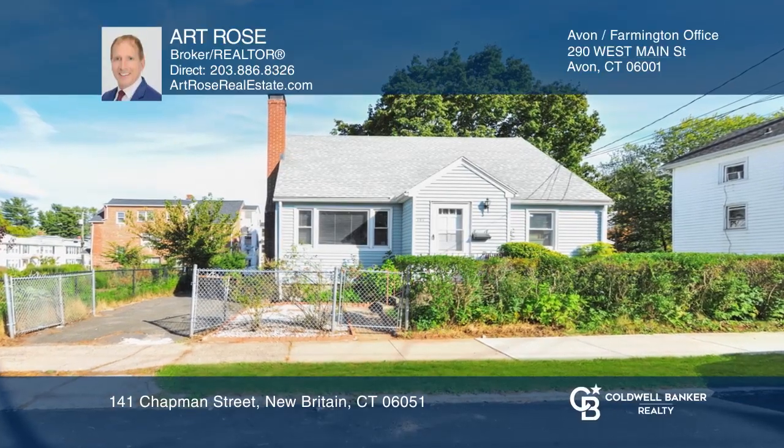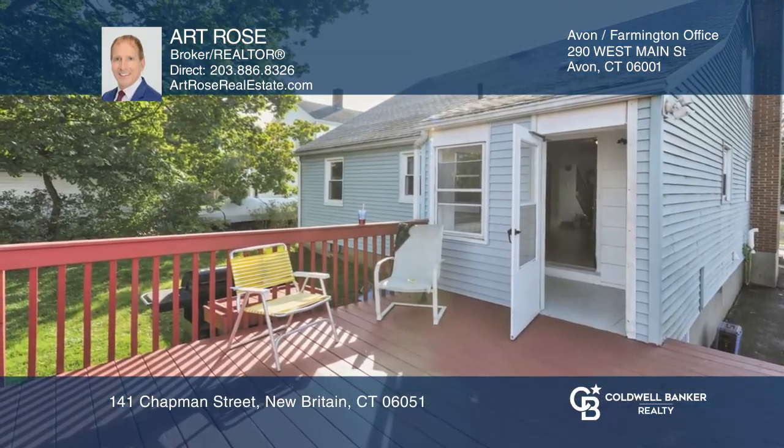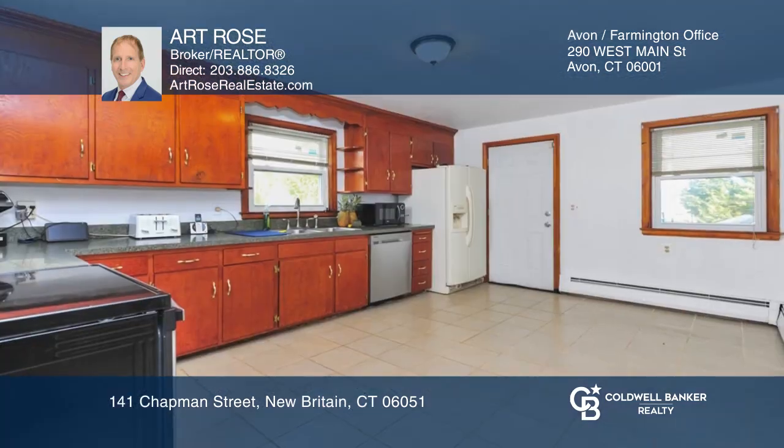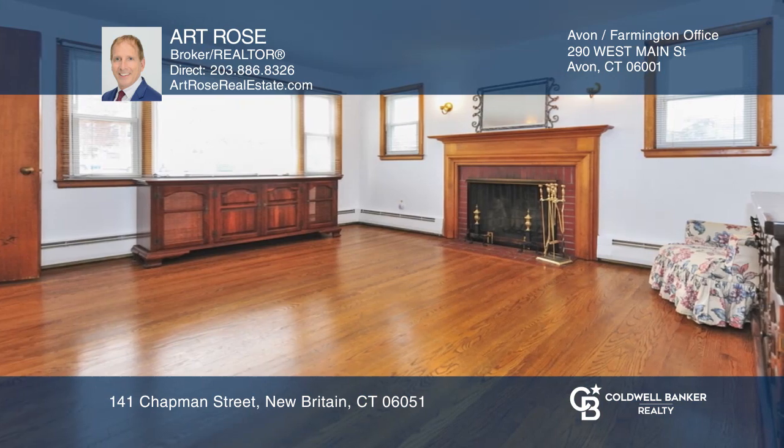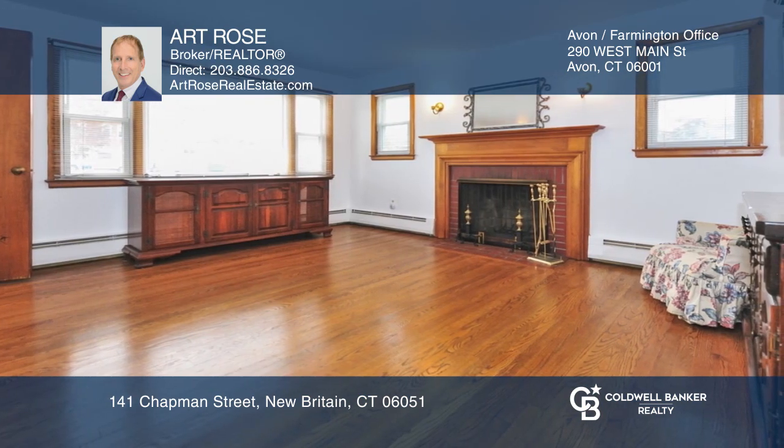Welcome home to this charming cape style home. As you enter onto the rear deck through the enclosed porch, you are greeted by a spacious tiled eat-in kitchen that flows to the living room with a fireplace.